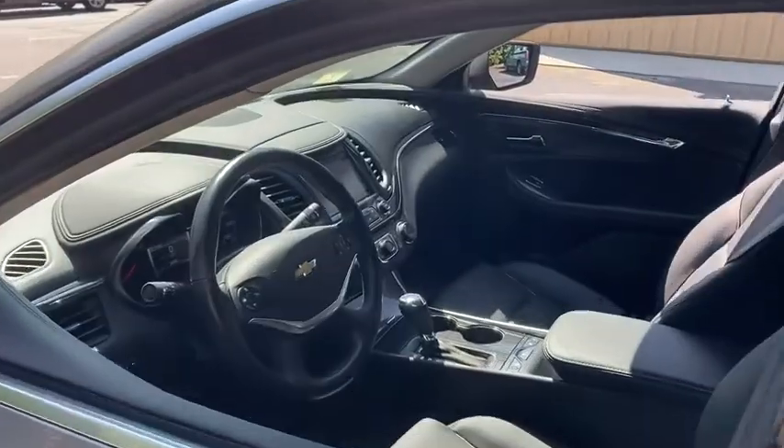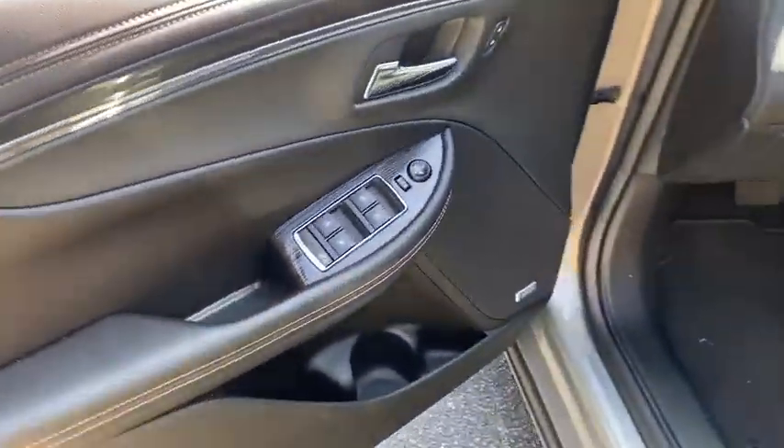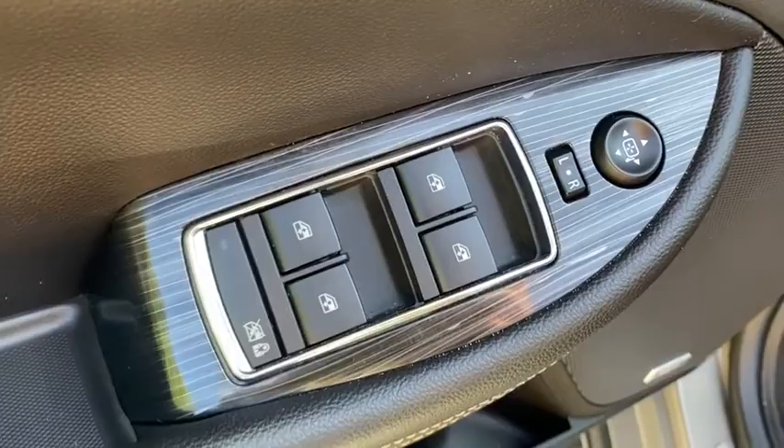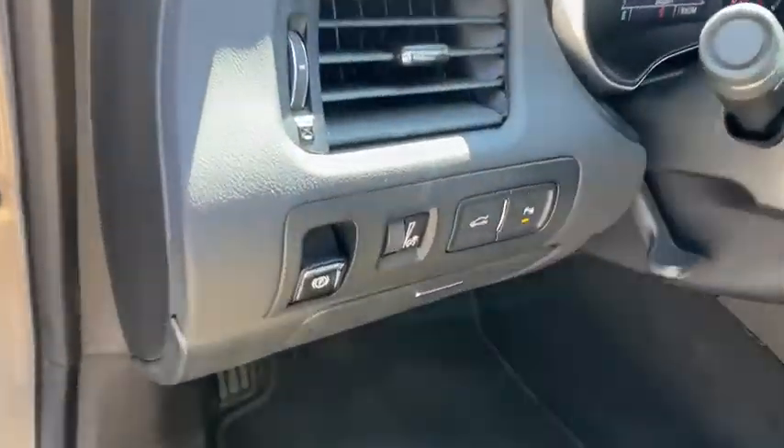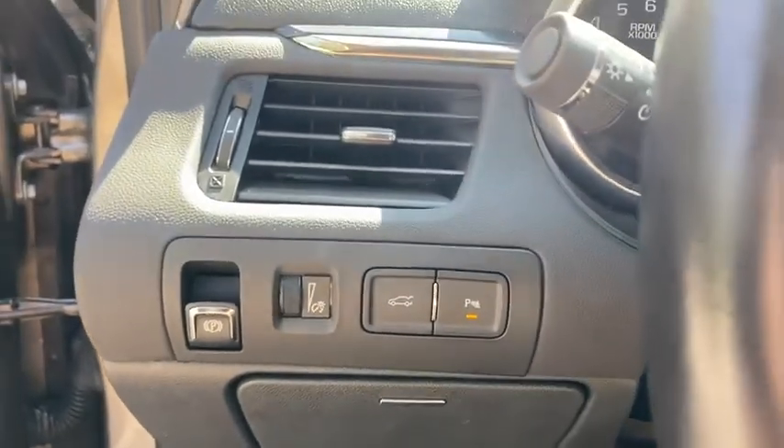Universal garage door opener, rear window defroster, power windows, electronic stability control, compass, security system, heated front driver and passenger seats, trip computer, leather.